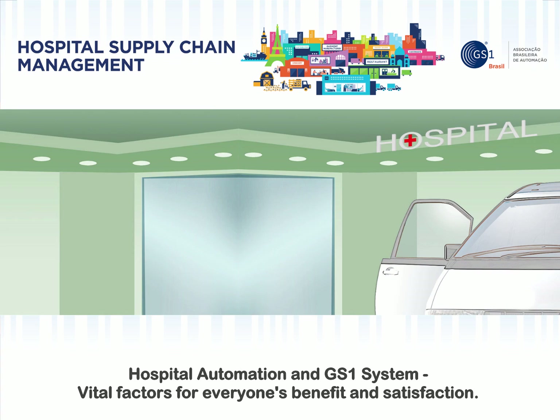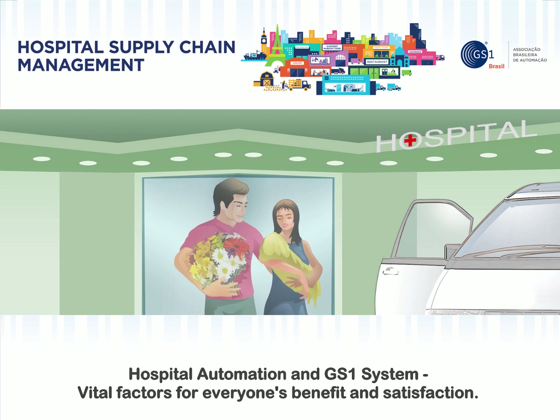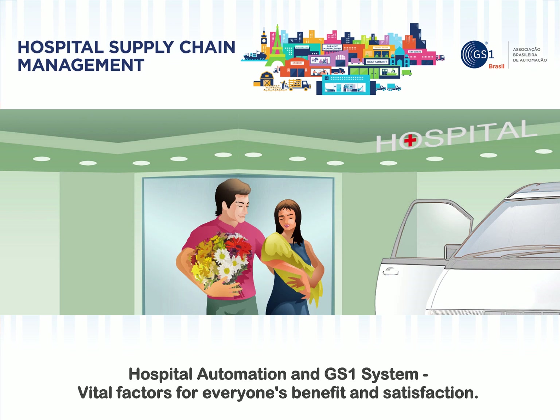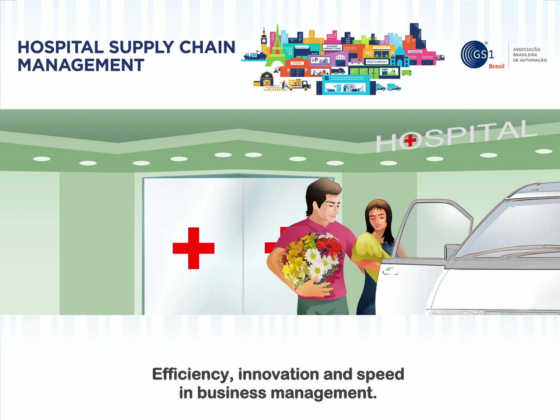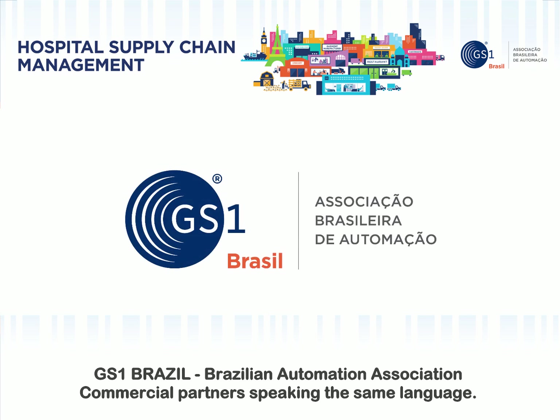Hospital automation and GS1 system — vital factors for everyone's benefit and satisfaction. Efficiency, innovation, and speed in business management. GS1 Brazil, Brazilian Automation Association.